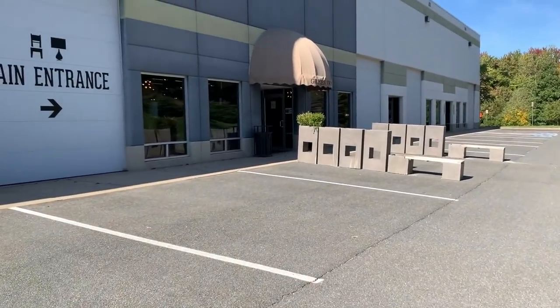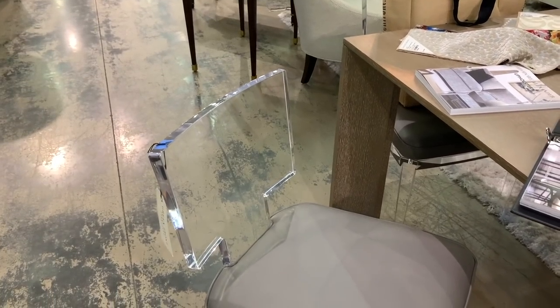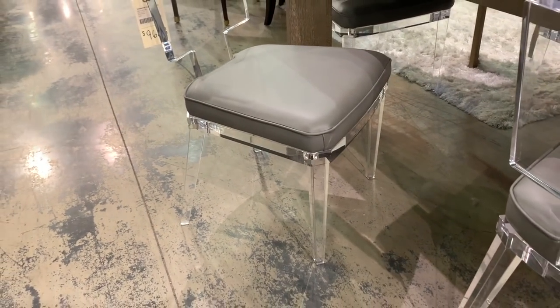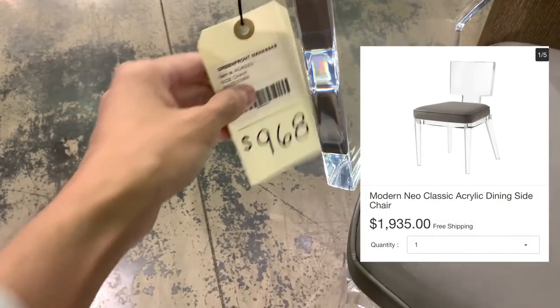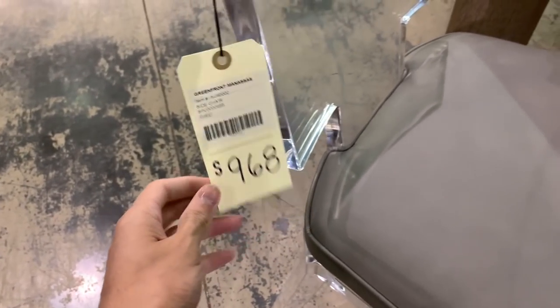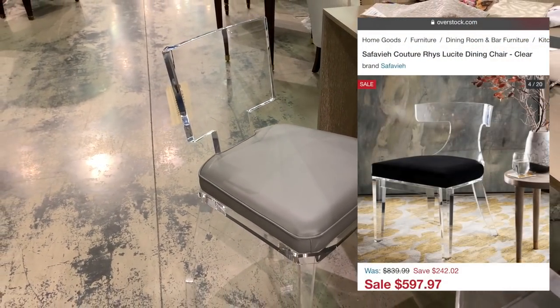Here we are right outside of the massive Greenfront Furniture Warehouse. This modern neoclassic acrylic dining side chair is manufactured by the brand Theodore Alexander and retails for $1,935. They had it here at Greenfront for nearly half the price at $968. Though similarly fashioned Lucite chairs, like this style by Safavilla, can go for even less on websites like overstock.com.